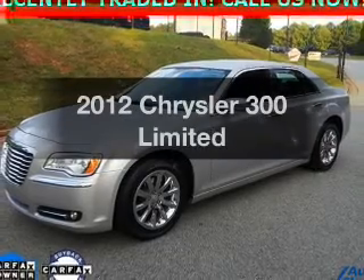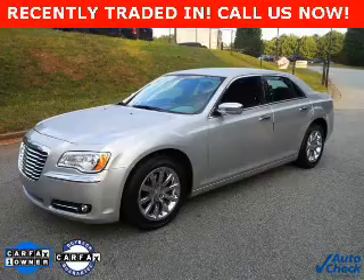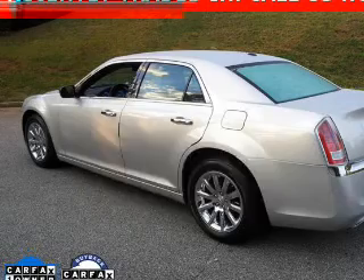Presenting the 2012 Chrysler 300. Travel the roads in style and comfort in this great vehicle. Why worry about high mileage? Choosing a ride with lower mileage is the right choice for your busy life.